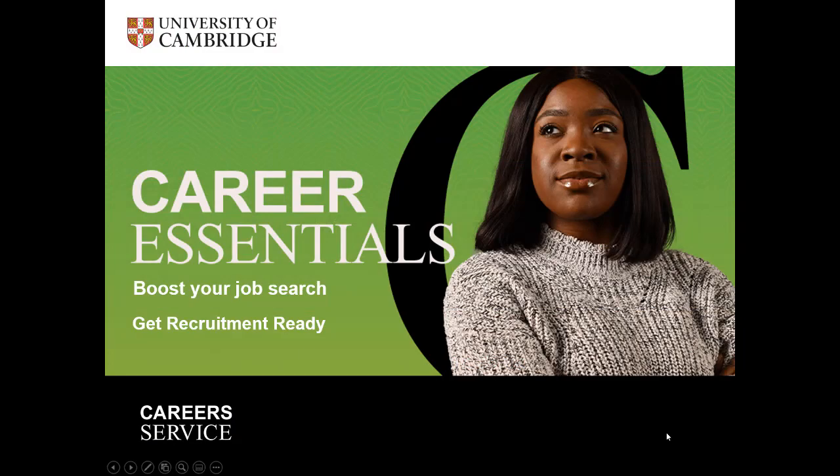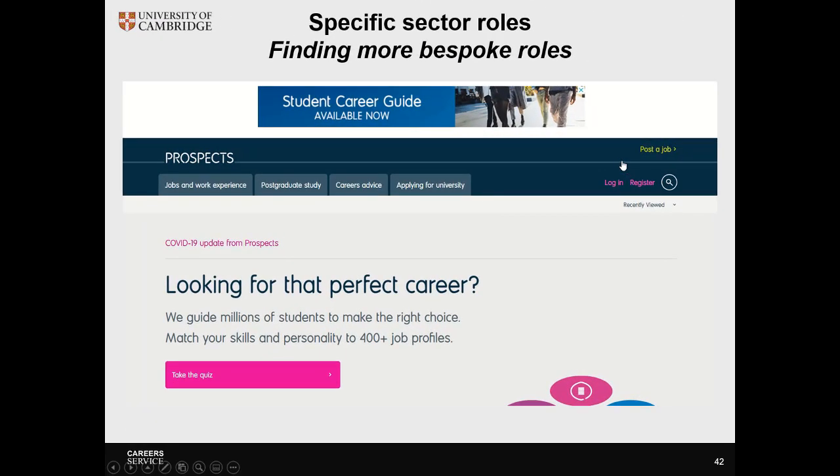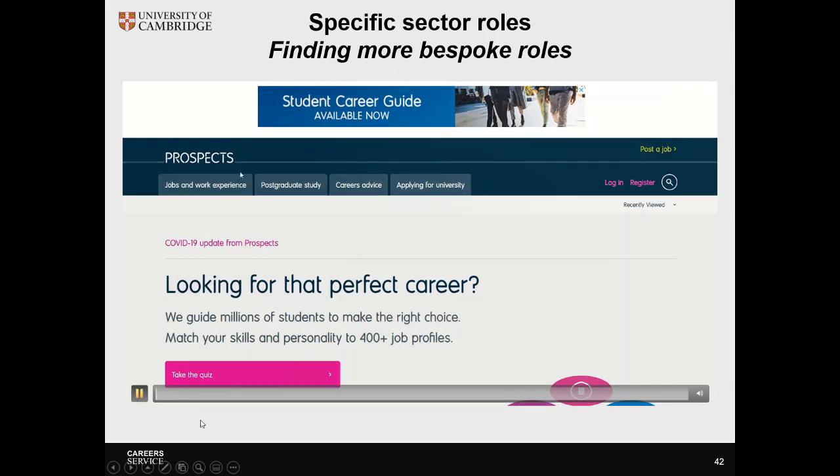Hi and welcome to the Careers Essentials boost your job search. In this session we're going to look at practical tools to help your job search, focusing on sector-specific roles and how you can find more bespoke roles outside of generic job boards.